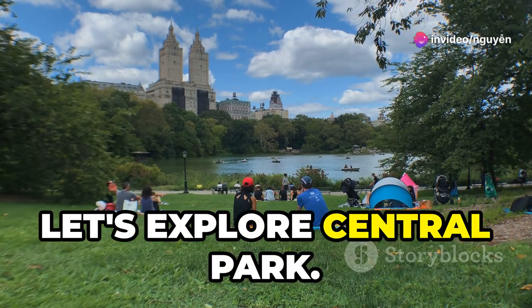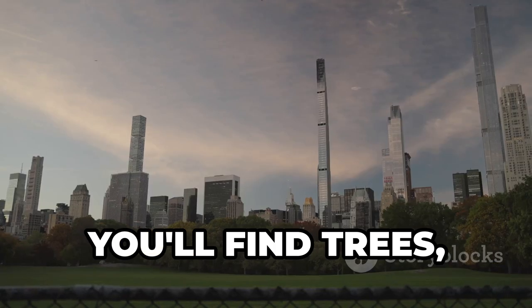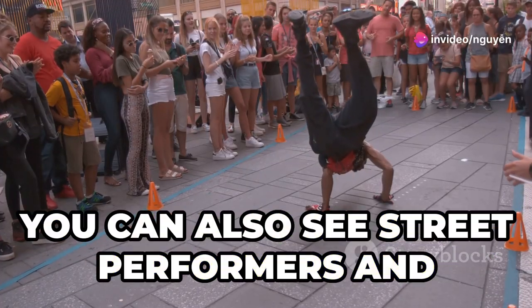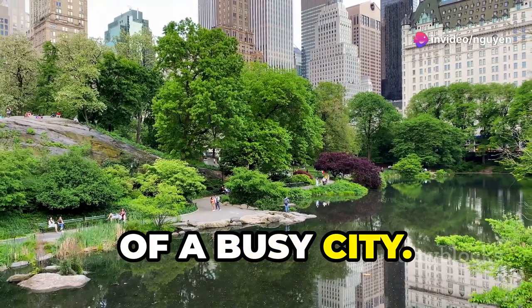Now let's explore Central Park. It's a big park right in the middle of the city. You'll find trees, grass, and even a lake here. People come here to relax, play, and have picnics. You can also see street performers and artists showing their talents. It's truly a peaceful place in the midst of a busy city.